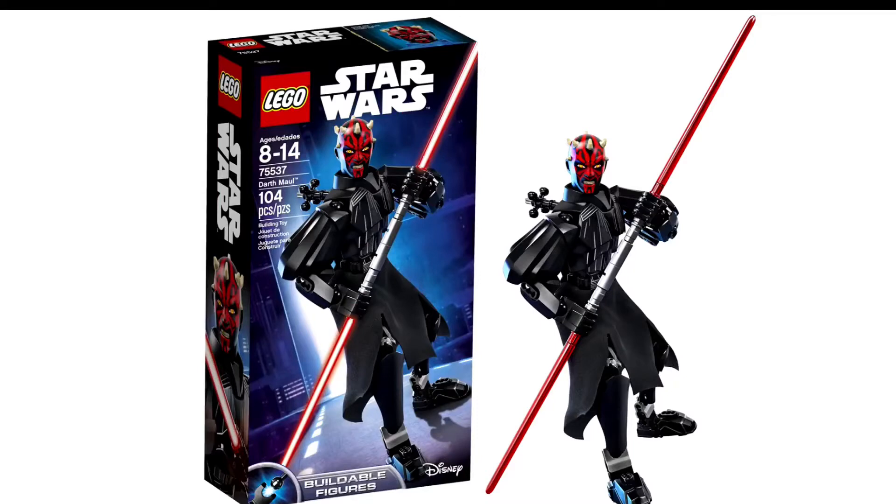Next up we have the Darth Maul buildable figure. I believe it retails for $20 and has 104 pieces.